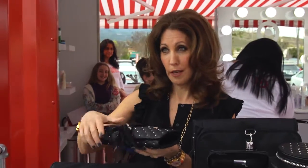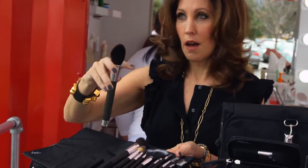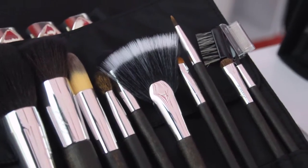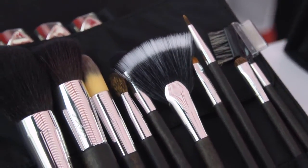The ultimate brush roll. I mean, how chic is this? The quality is unbelievable. They feel like butter — they're so beautiful. And this set does it all.